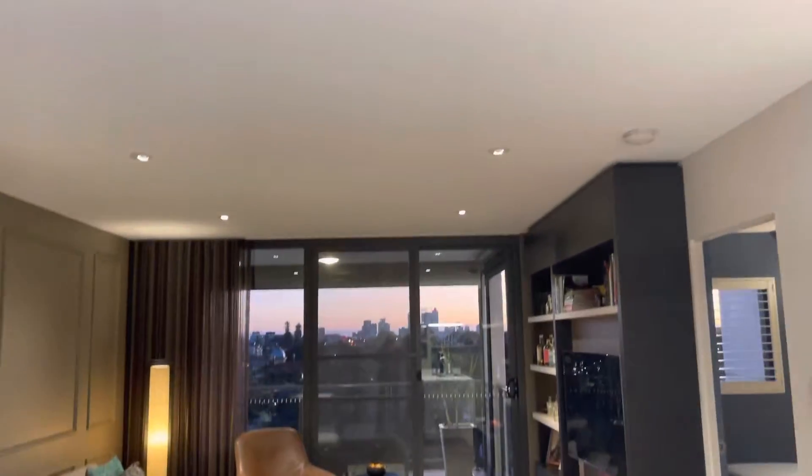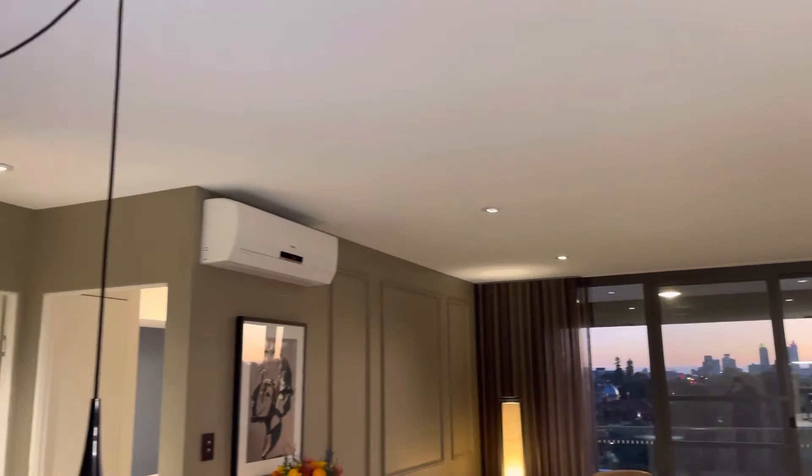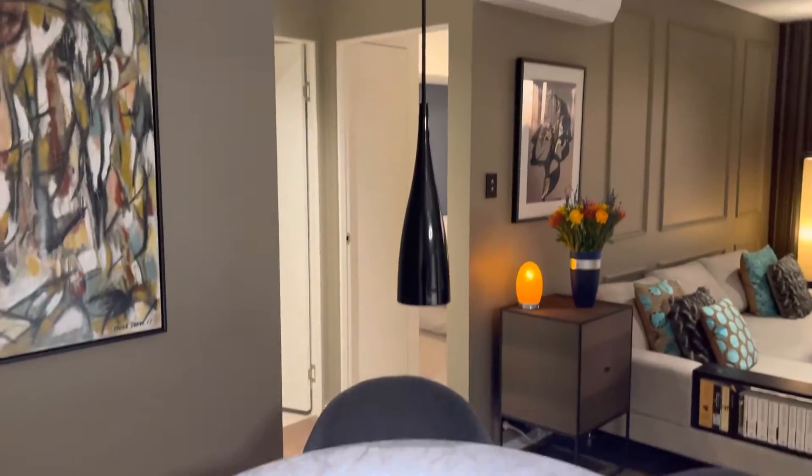It has wood flooring, so open plan living, beautiful lighting, and has dimmers on the light switches.